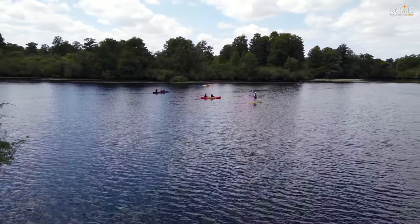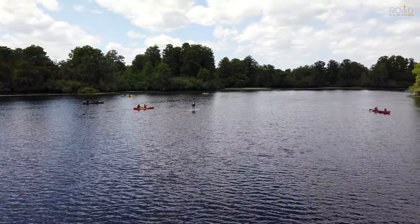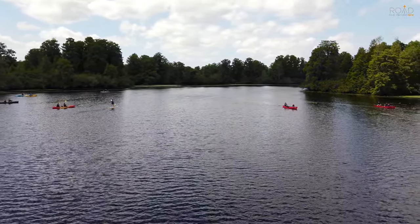A great thing about this place is there are plenty of water sports activities to do, whether you like to kayak or paddleboard. This park also has rentals, so if you don't have one yourself, feel free to rent one.